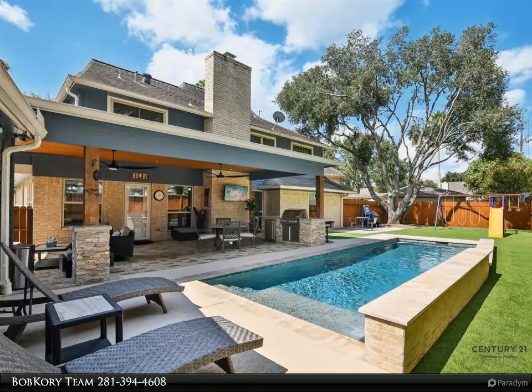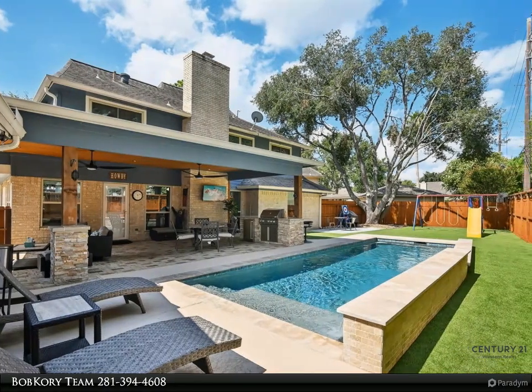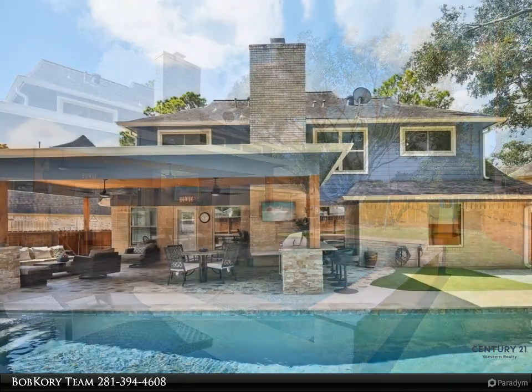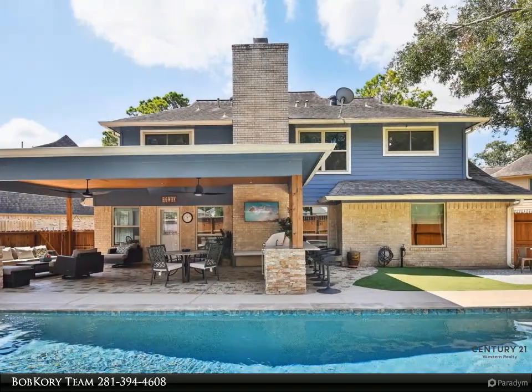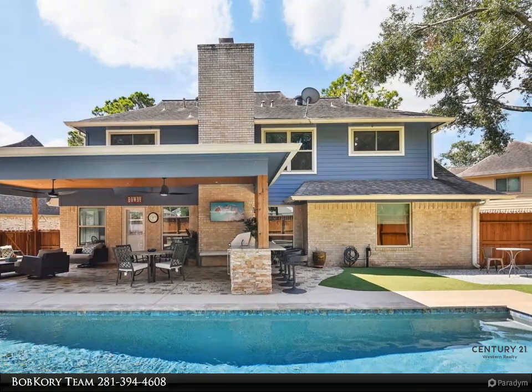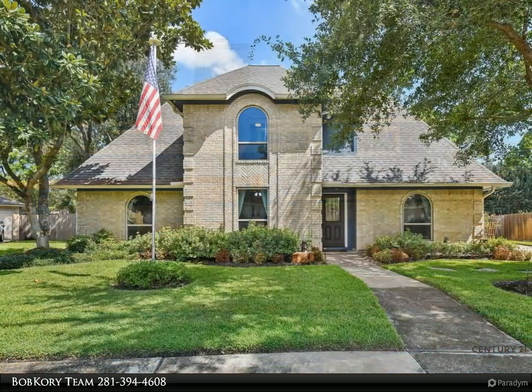This Century 21 Western Realty property video is presented by the Bob Corey Team. Welcome to your dream home, nestled on a coveted cul-de-sac in the highly sought-after Katy ISD — four beds, three and a half baths, and an abundance of luxurious upgrades.